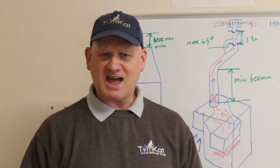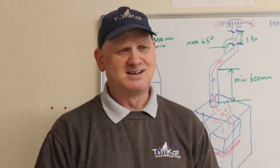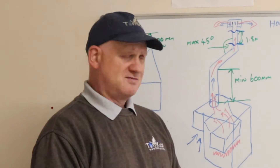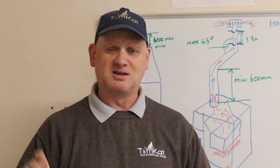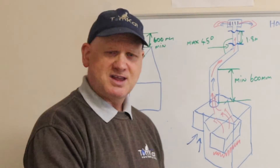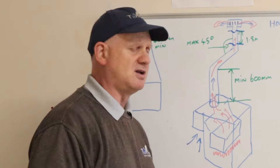The best you'd probably get out of an open flue boiler now is around 50%, so that means for every hundred pounds you spend on gas, fifty pounds of it is going up the flue. So get it changed for a high-efficiency condensing boiler with decent controls. Anyway, before we go downstairs and look at how to do this flue flow testing and spillage on an open flue boiler, let's cover the basics.